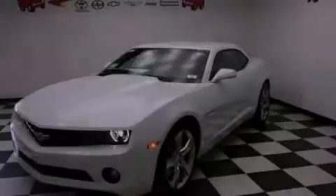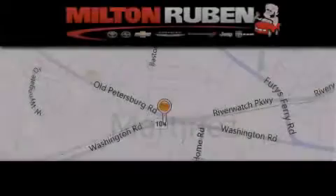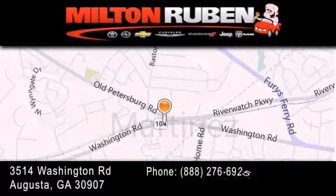Contact us today to arrange your test drive. Come experience the Drive Baby Advantage here at the Milton Rubin Superstore.